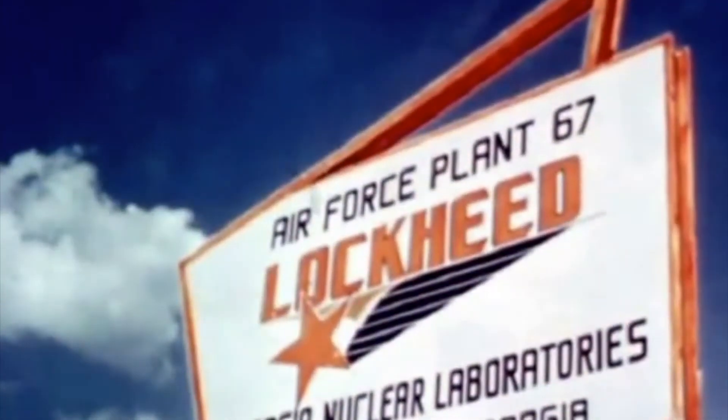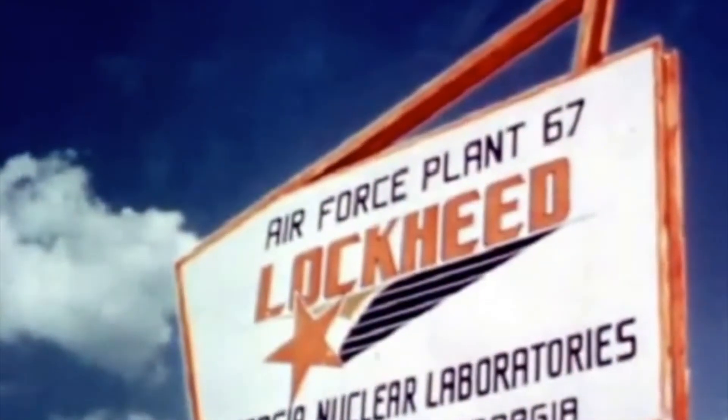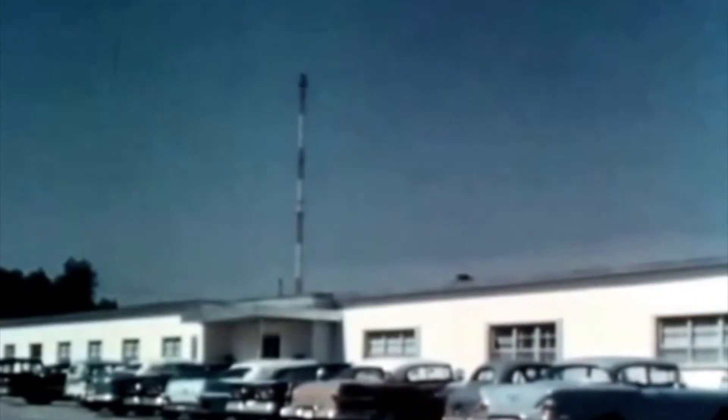The sign stands just off US Highway 19, about 60 miles north of Marietta. From that point, it directs traffic down the access road to Air Force Plant 67, operated for the United States Air Force by Lockheed Georgia Division. Not too many months ago, this 11,000 acre site at Dawsonville was only an expanse of wooded hills.